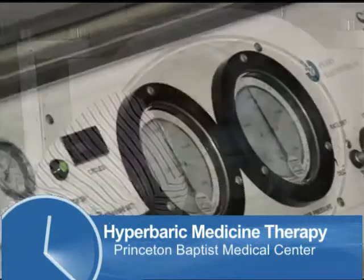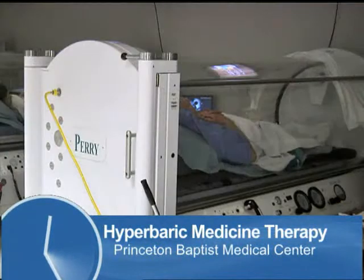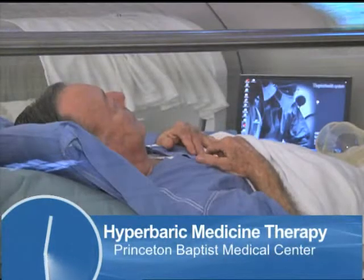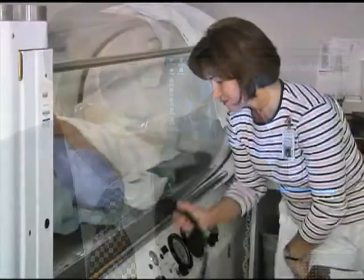That combination of pressure and high oxygen helps to reduce swelling, kill bacteria, and it helps to grow new blood vessels. So for example, in an area where you don't have enough circulation — gangrene, etc. — we can grow new blood vessels to help bring more oxygen to the tissue and allow these wounds to heal.